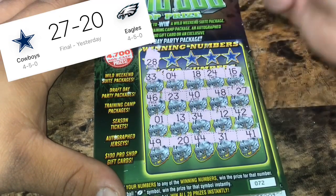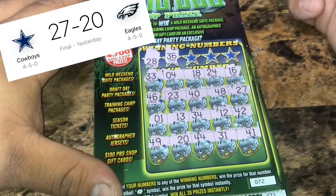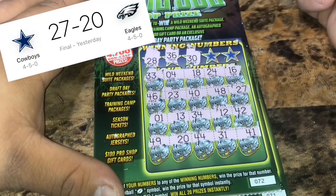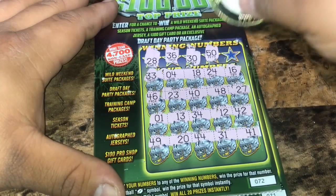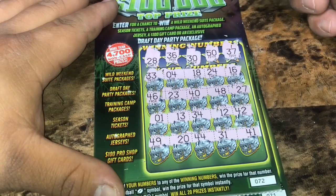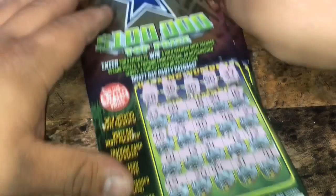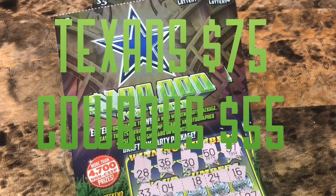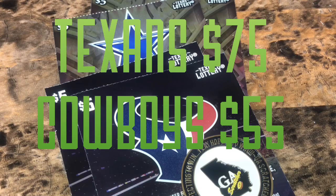28 — we have a 27. 36 — no. A 30 — we got 20 and 40, but no 30. 50 — negative. 35 and a 37 — 37, no. So the Cowboys do not get on the board again this week. But the Texans have 75 to 55. Stay tuned for next Monday. Thanks for watching, and don't forget to like, comment, and subscribe. See y'all later, guys.